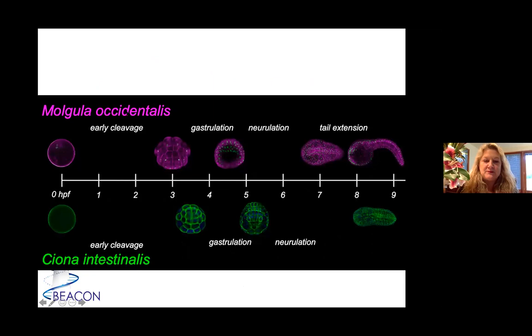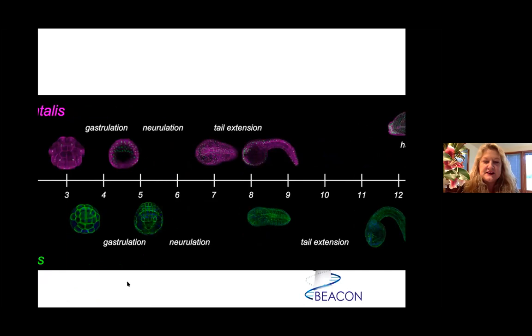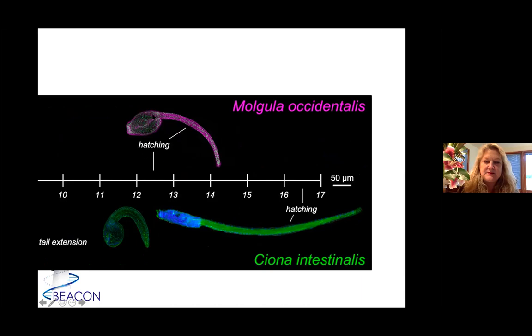Here's some work comparing Mogula occidentalis with Ciona — Ciona being the workhorse ascidian used to find many gene networks. They have a similar hatching time. The mogulids have a little bigger head and a smaller tail than Ciona, which has a skinny little head and is a pretty good swimmer. Otherwise they're very comparable in timing of development. Because we know the cell lineage, we can easily go from one species to another and figure out what's going on.